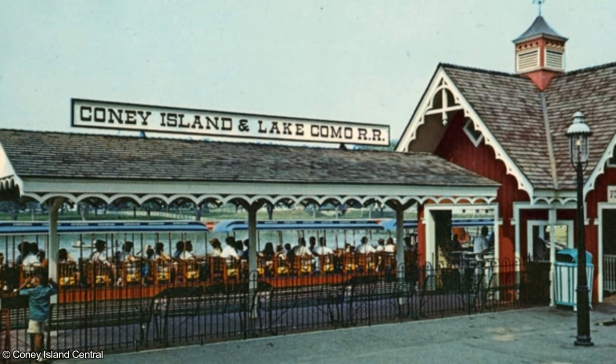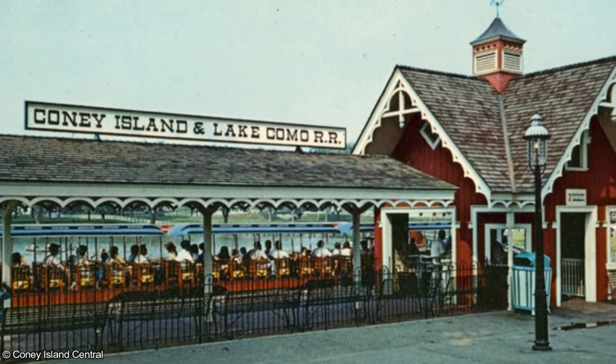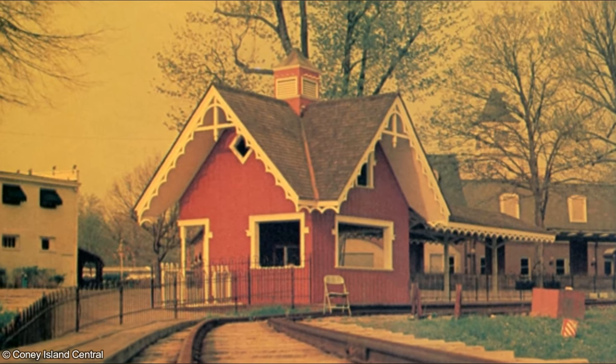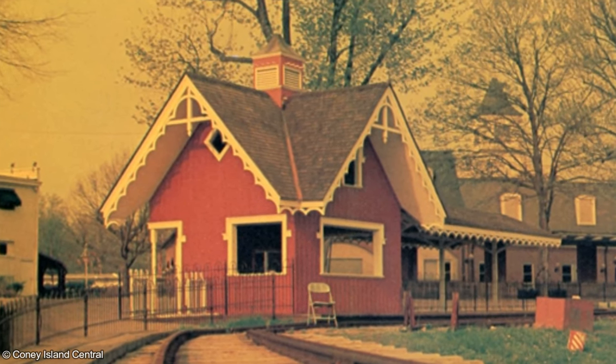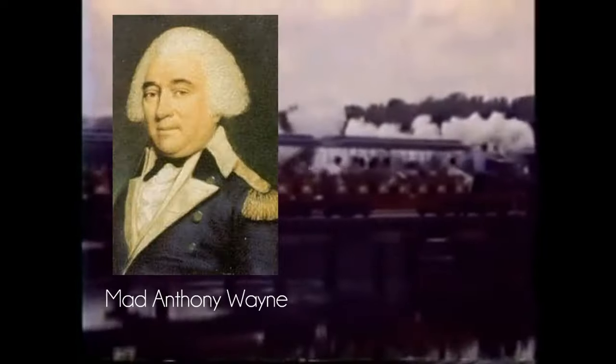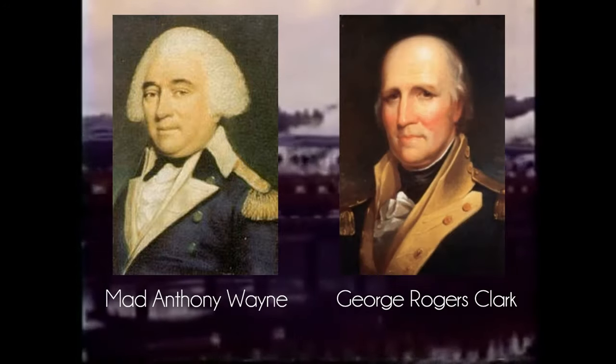The ride had a combined 4,678 feet of 24-inch track. The trestle over Lake Como was laid on 20-foot piles that were sunk 14 feet deep into the lake bed. The small station had a Victorian style and was designed by University of Cincinnati graduate Daryl Daniel, who later did a lot of the initial design work for Kings Island. The building included gas lights taken from the Clifton area and different antiques in the station's waiting room. Coney Island's railroad featured two engines, named the Mad Anthony Wayne and George Rogers Clark, both after military officers from the Revolutionary War.